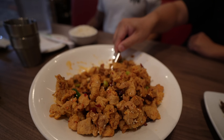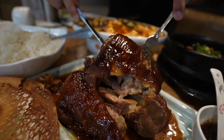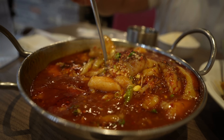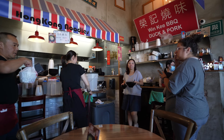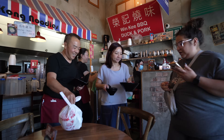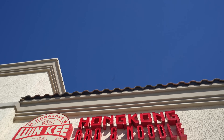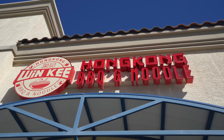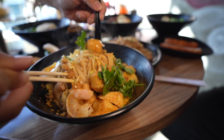All right guys, we're at our first spot on this Chinese food tour — Winky Barbecue and Noodles — for some Hong Kong-style food. What can we expect here, Phil? Super excited to be here. We're getting some barbecue meats, noodle soups, fried rice — all the good stuff. I can't wait for you to try it out. Awesome, let's do it!